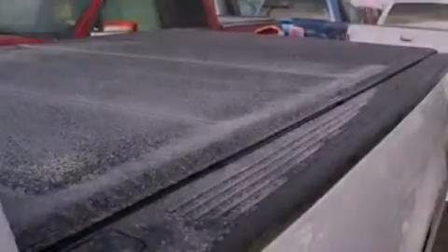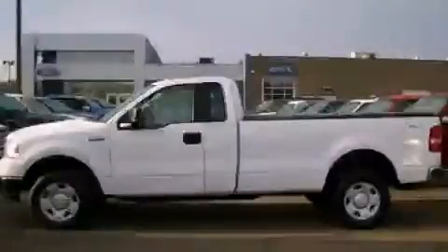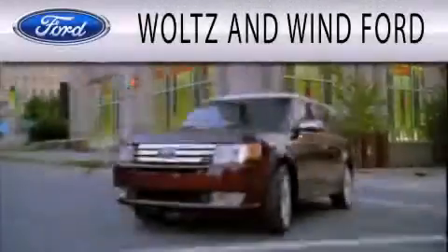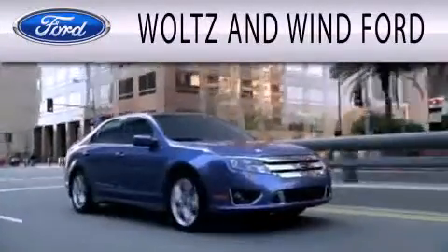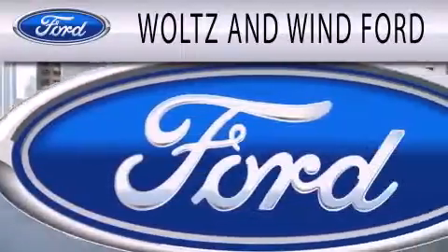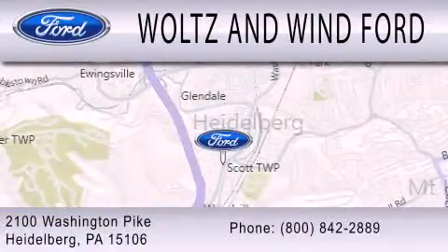We hope you found this video informative. Please contact us today. Woltz and Win Ford is dedicated to doing everything possible to ensure that the experience you have selecting your next vehicle is as pleasant as possible. We are located at 2100 Washington Pike in Heidelberg.